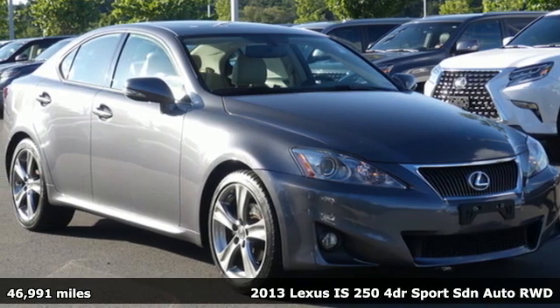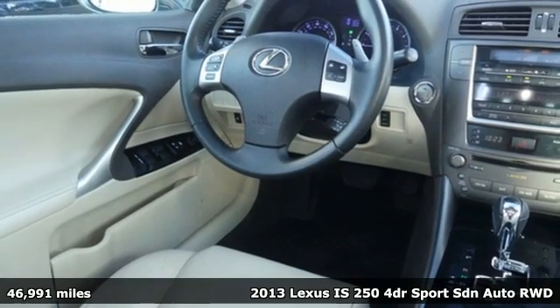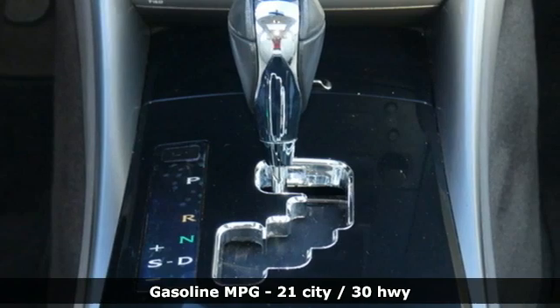Here's a 2013 Lexus IS250. Inspired design, relentless innovation, incredible performance. That is the DNA of a Lexus.